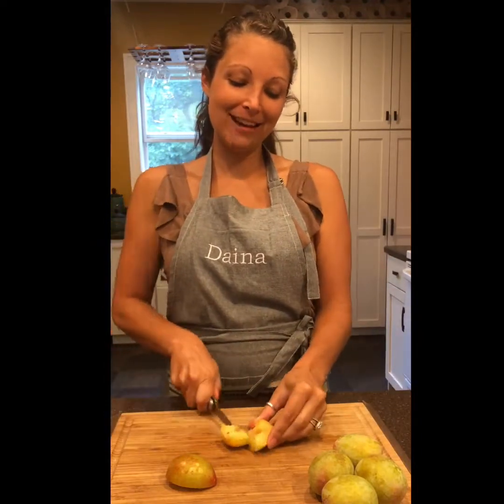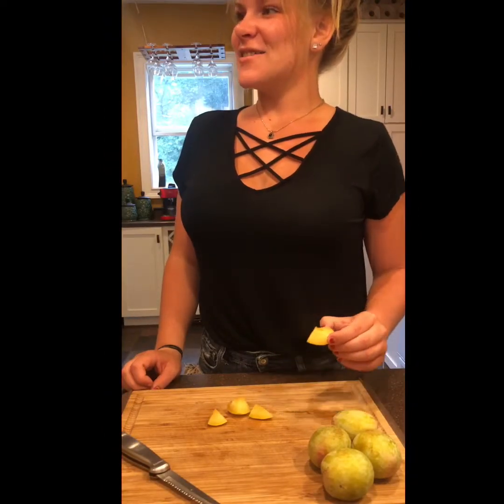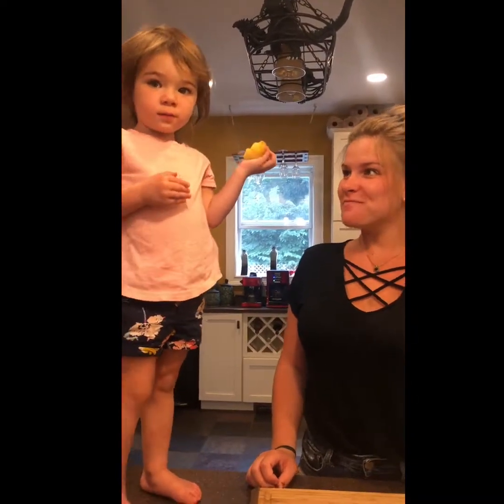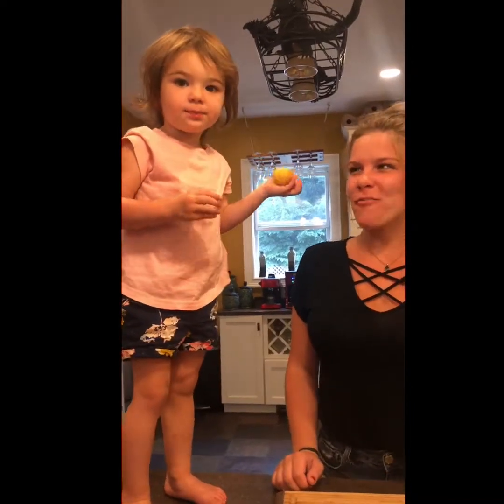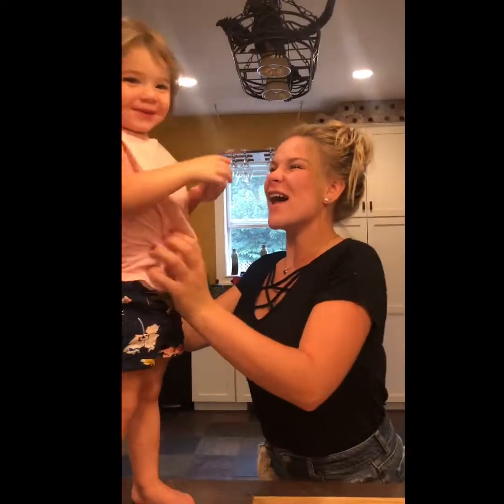Now I'm going to turn the camera on my lovely assistant and have her come and taste it for the first time ever. What do you think? Mmm, mmm. Is that yummy? It's good. I'm like a good old fashioned plum. I love plum. I mean, if a two-year-old can like it, anybody can like it, right?